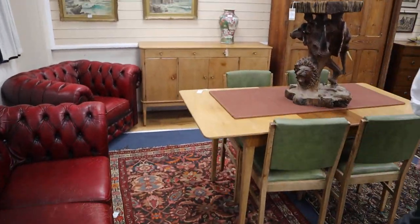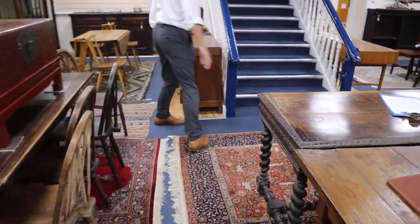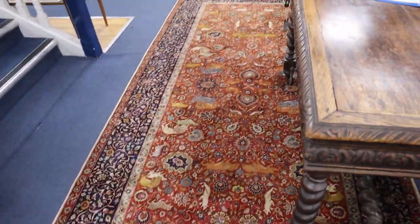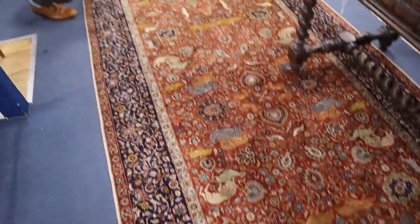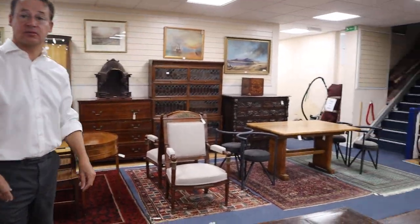We have another selection of carpets and rugs — a good mixture. This one caught my eye, particularly finely done. Lot 921 — apparently it's an Indian carpet, in at 300 to 500. It's nicely made, not a silk one but a very fine pile. There's all sorts of other carpets throughout the sale.